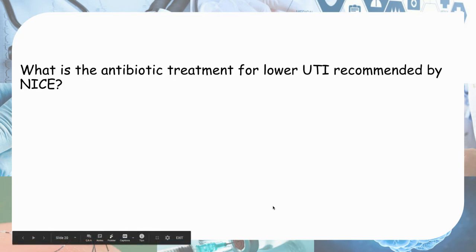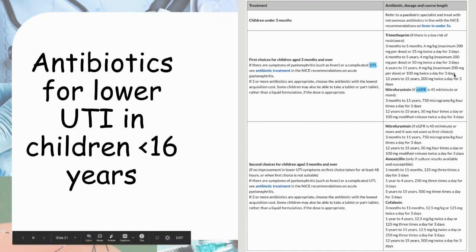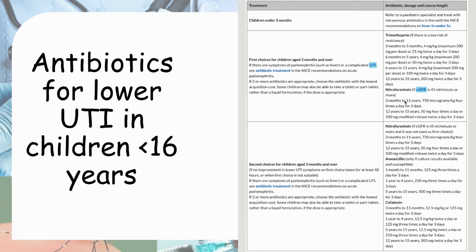What is the antibiotic treatment for lower UTI recommended by NICE? First line is trimethoprim or nitrofurantoin, used for three days. Doses are best referred to the BNFC as they depend on age and weight. If using nitrofurantoin, ensure eGFR is more than 45.